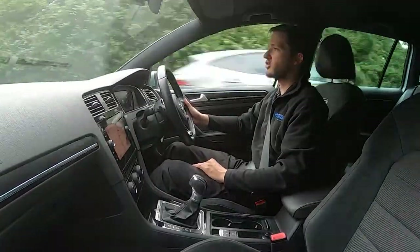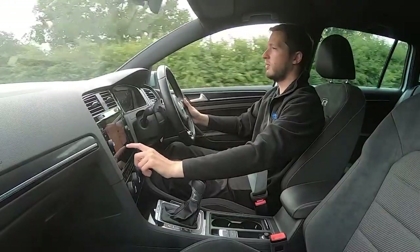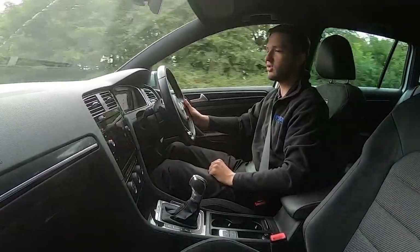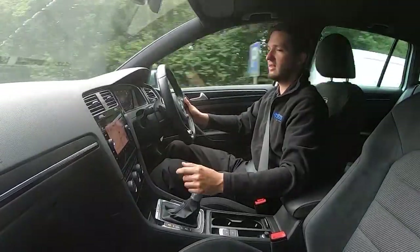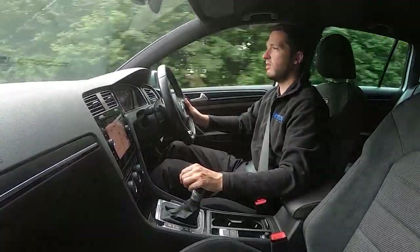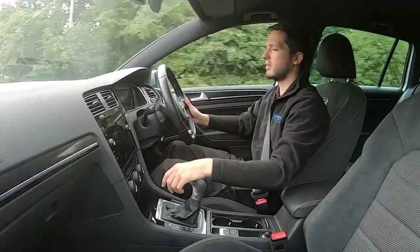It comes packed full of extras — you've got electric power folding heated wing mirrors, lovely virtual cockpit, and the sat-nav: press the button and it swaps over into the middle screen for you. DAB, media connectivity, phone connectivity, and you've even got different apps: Android Auto, Apple CarPlay, and MirrorLink.